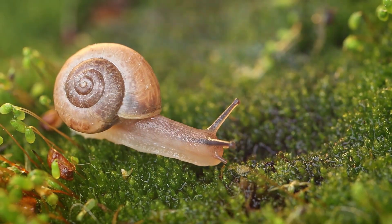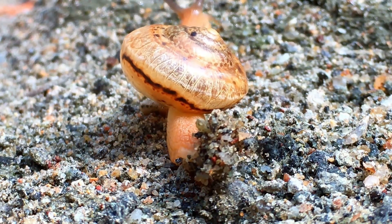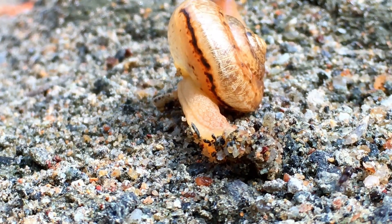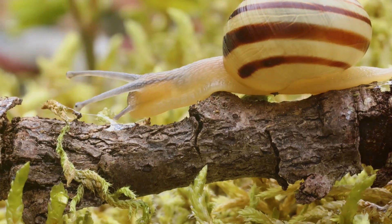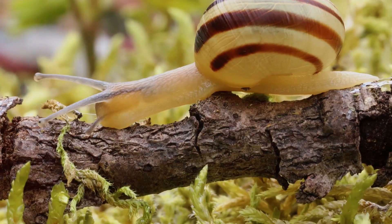The smallest snail, known as the dwarf snail, is so tiny that you could fit 10 of them inside the eye of a needle — imagine that! On the other hand, the largest known land snail is the giant African snail, which can grow up to eight inches long, about the size of a standard tennis ball.